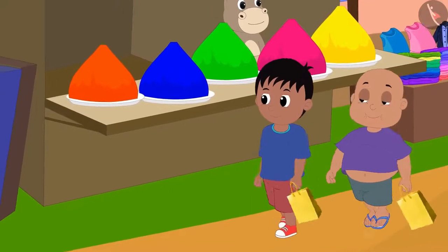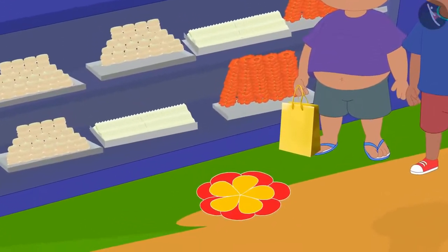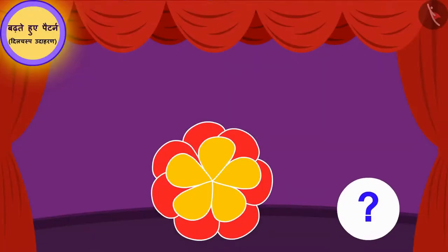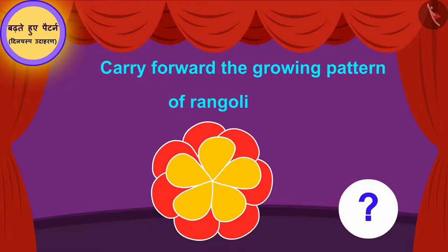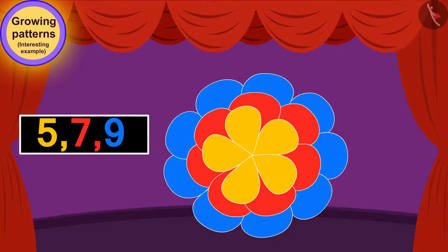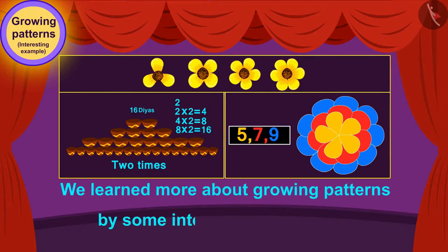Now, Raju and Bablu have come to Appu's shop to buy sweets. Such a beautiful rangoli is made in front of Appu's shop. Children, can you carry forward the growing pattern of rangoli at Appu's shop? You have carried forward this growing pattern perfectly. In this video, we learned more about growing patterns by some interesting examples.